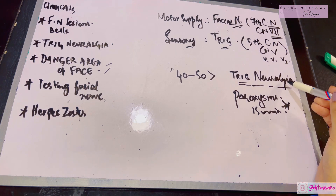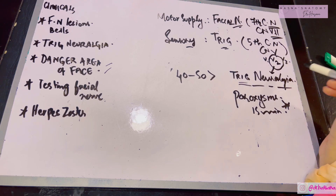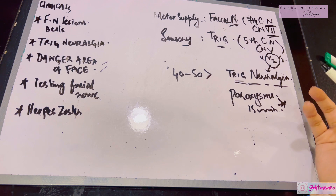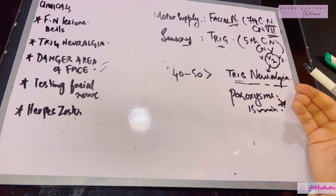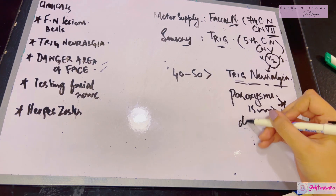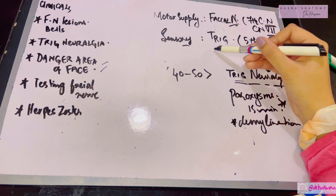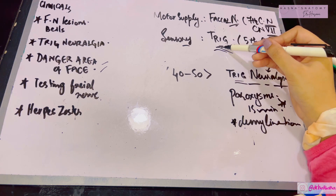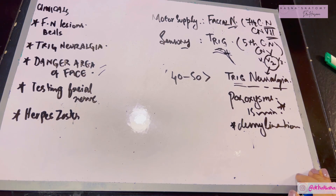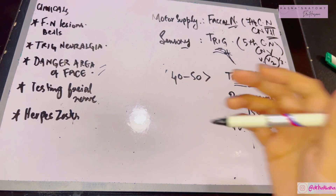The most commonly affected division in trigeminal neuralgia is V2, the maxillary division. Theories for why it occurs include demyelination of the axons at the sensory root, or an aberrant artery located near the nerve's origin that stimulates it abnormally.